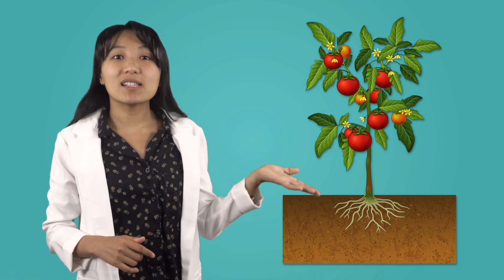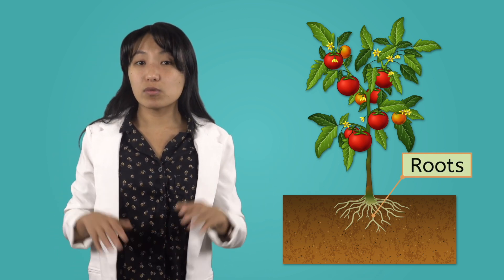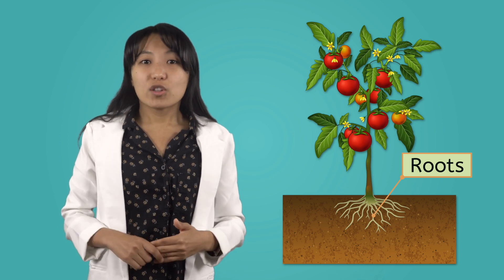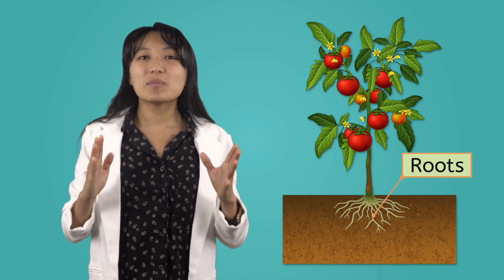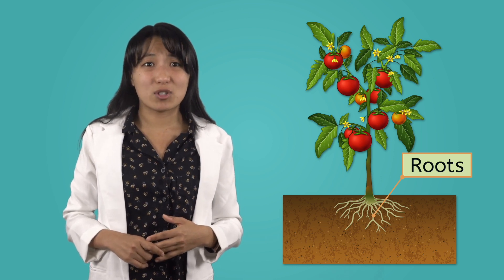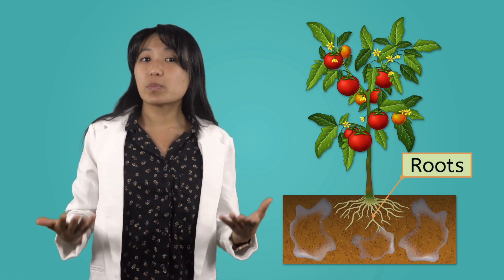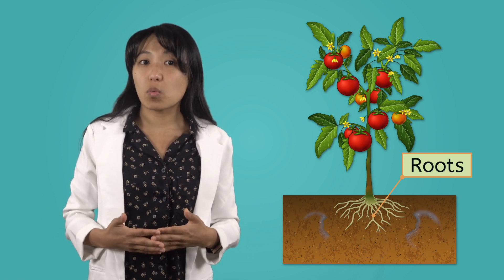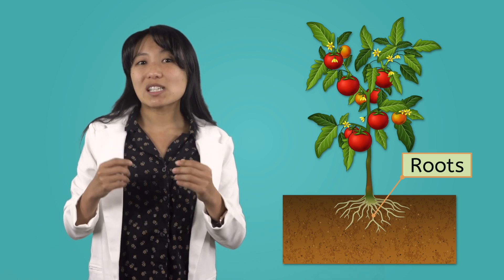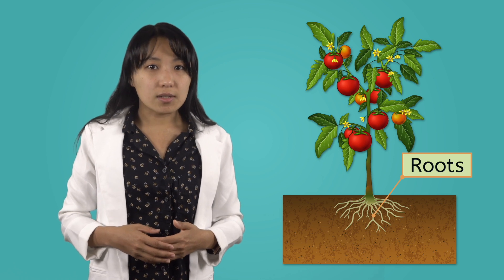Here's a tomato plant. Check out the long, thin pieces down here. These are called roots. Most of the time, plants keep their roots under the soil. The roots help the plant stay in one place in the ground, which is really different from how humans and animals work. That's not all roots do — they have the super important job of absorbing water, soaking up the moisture and nutrients from the soil to give the plants a drink.